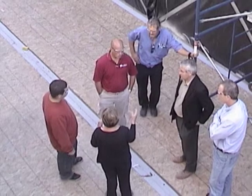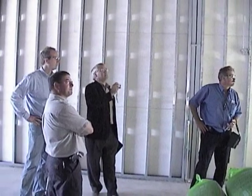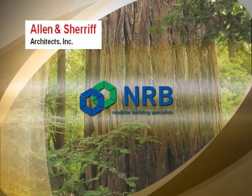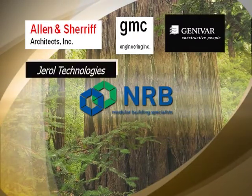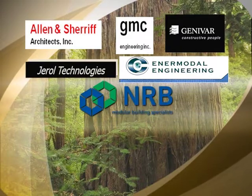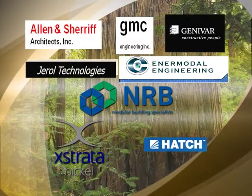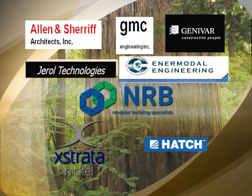A qualified and experienced design team that collaborates effectively is critical to a successful LEED project. Led by NRB, the modular building architect, the mechanical engineers, the electrical engineers, and the structural engineers, along with an independent consultant specializing in LEED design, energy and commissioning, all worked together with the owner's team to identify the strategies required to achieve the superior gold level of sustainability.